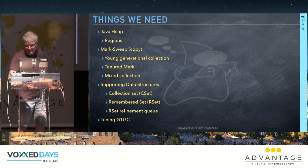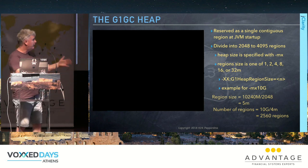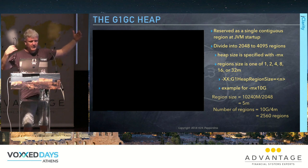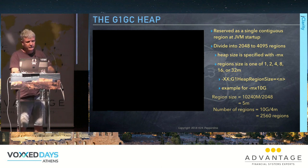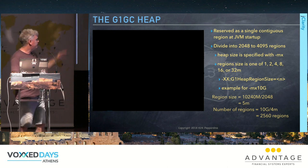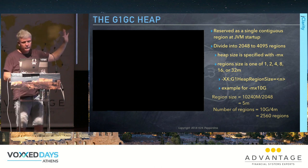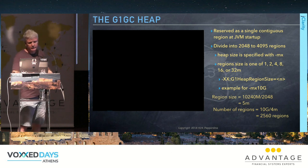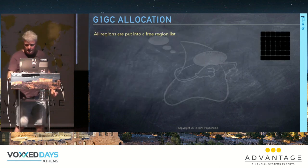We have supporting data structures: collection sets and remembered sets. You set -Xmx — the max heap size — and the JVM allocates it, dividing it into approximately 2,048 regions of a single fixed size: 1, 2, 4, 8, 16, or 32 megabytes. All these regions start on a free region list.